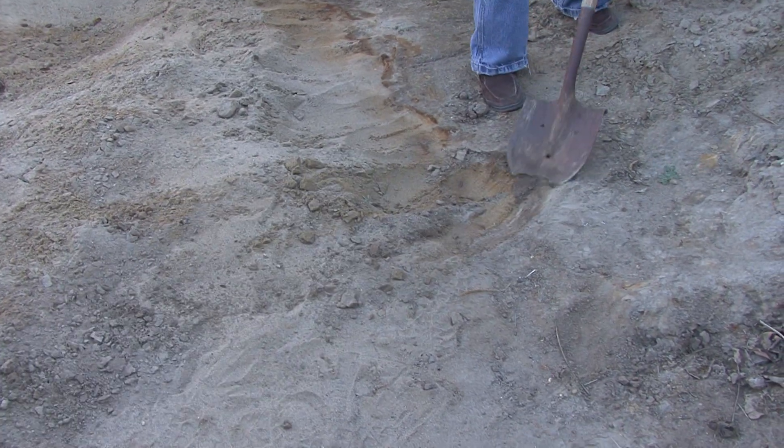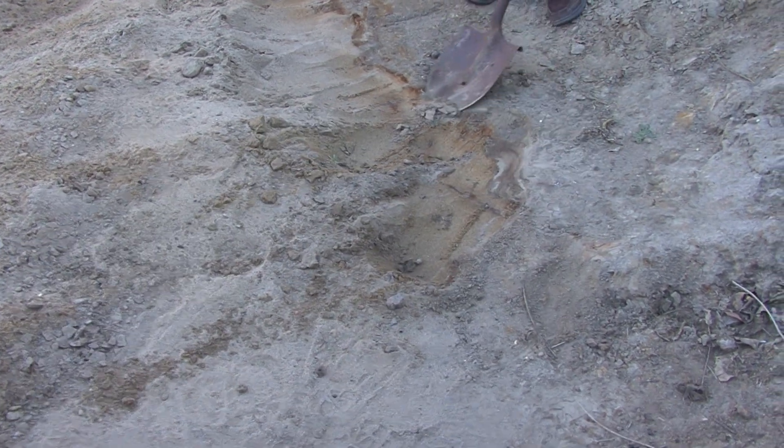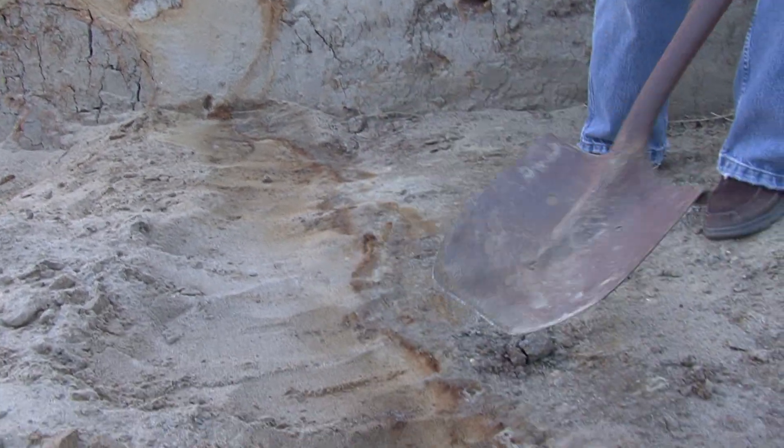As I'm cleaning the floor of the trench off right here, you can actually see the contact between the host material and the sand blow vent, or lateral spread, that's running through here like this.